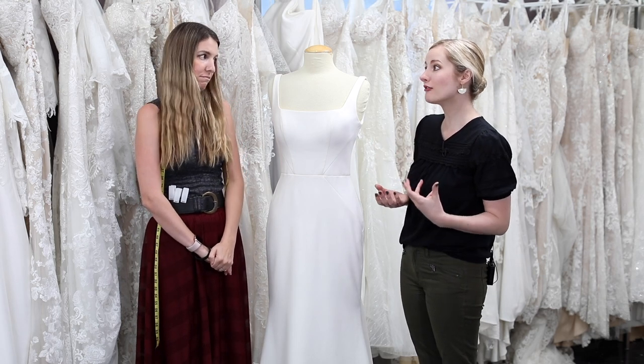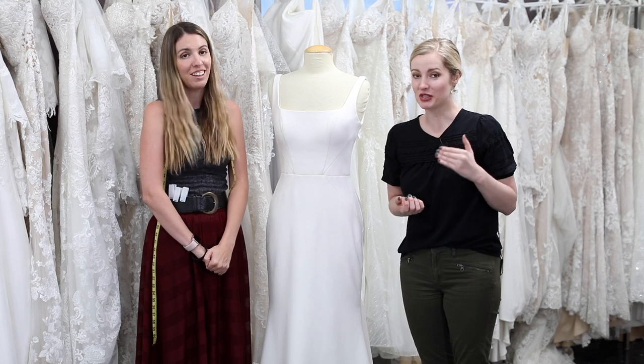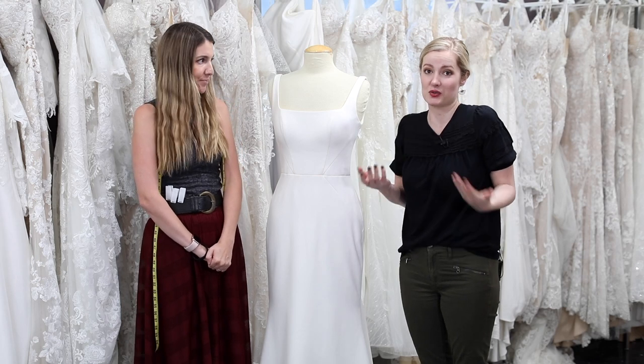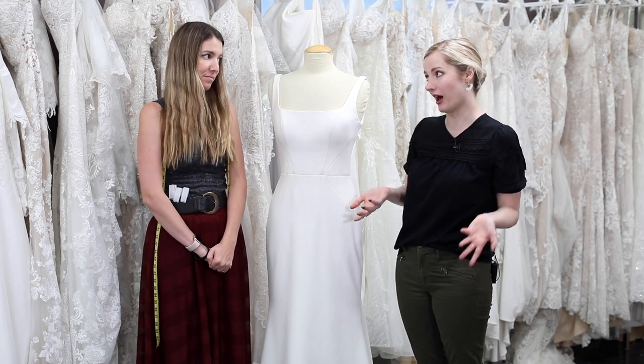We really recommend that if brides are in between sizes, they go with the larger size, because that is easier to alter in than to let something out. You do not want to have ordered the size your stylist did not recommend and then pushed for it, only to have it come in too small and you can't let it out — now you're basically forced to lose weight with limited time.